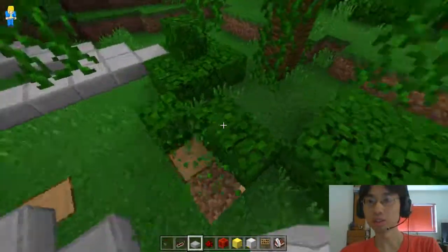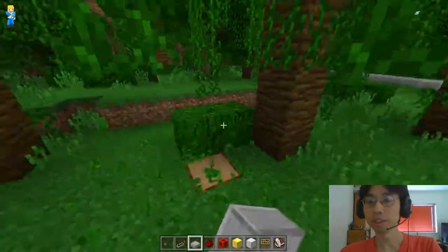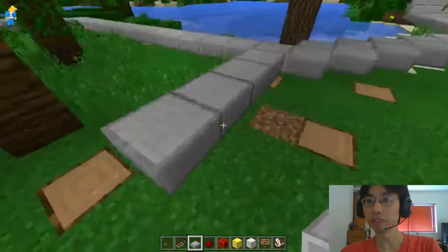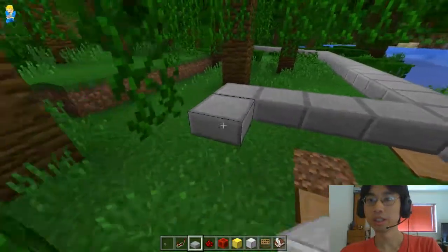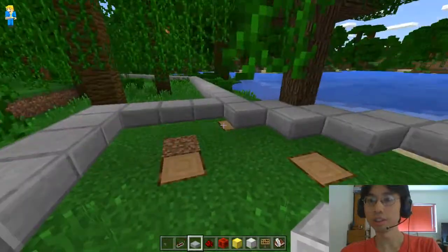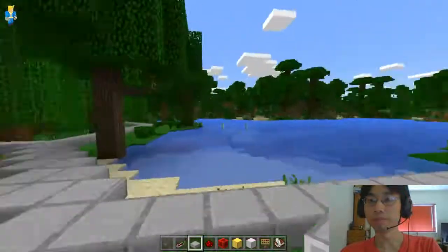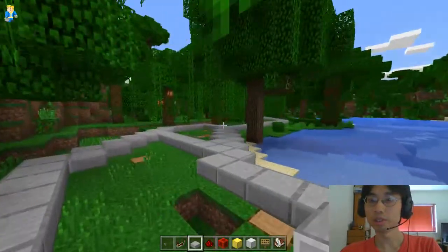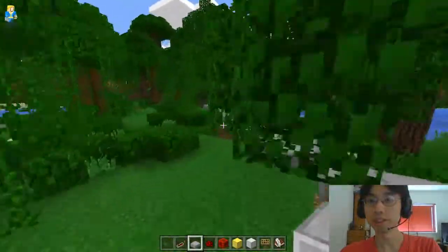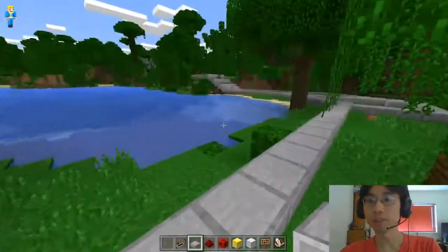That tree has to go. Those leaves have to go. So we want 2, 3, 4, and 5, and come across here to there. So when you come down here, you can see the track going around the water. Hey, that's nice.